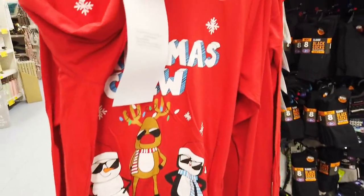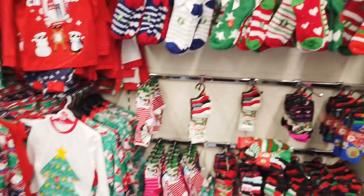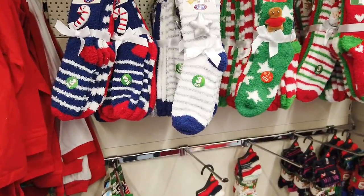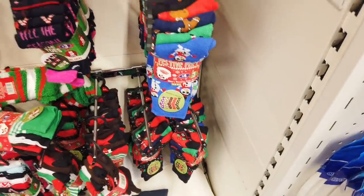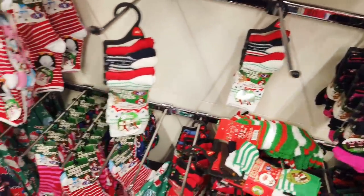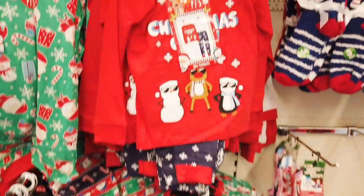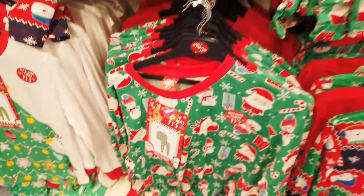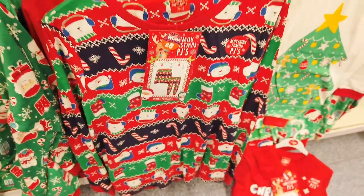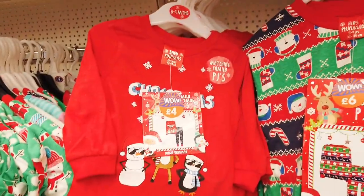I've got some Christmas pyjamas in — matching family PJs, £8 for those. And then you've got lots of socks. Lots of festive socks — £3.99 and you get a three-pack in there. Some more here — £4 for five pairs, five pairs for £3, and six pairs for £3. And then you've got all of these for kids, £6. Ladies ones — five for that, £8 for that. Oh, this is so cute — £4 for this baby one.